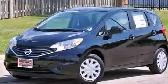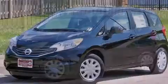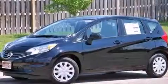This is a brand new 2014 Nissan Versa. It has a 1.6-liter four-cylinder engine and a continuously variable transmission.